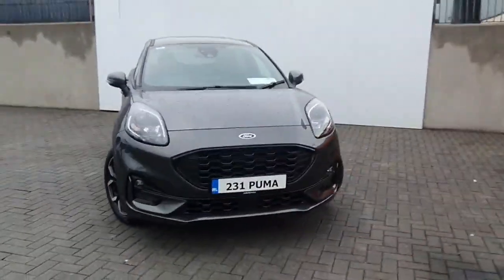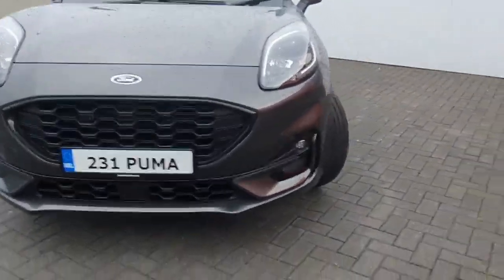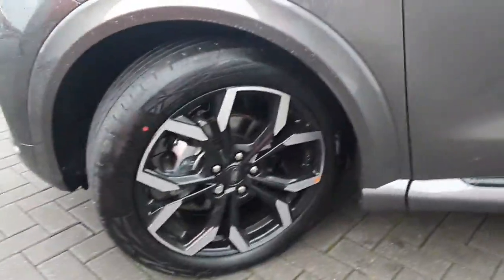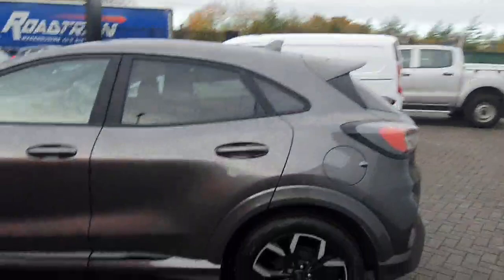We're taking a quick spin around the car, starting off in the front. Of course you do have them lovely LED ring lights, front fog lights, and upgraded 18-inch alloy wheels, finishing in the magnetic grey colour with rear privacy glass.